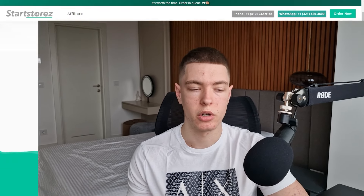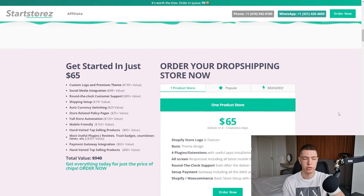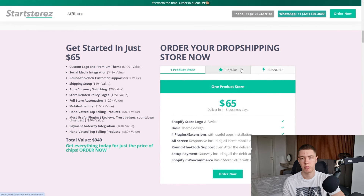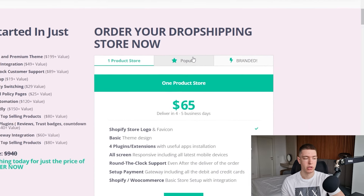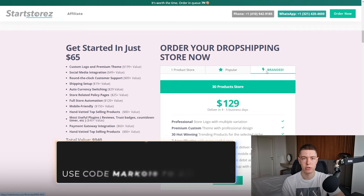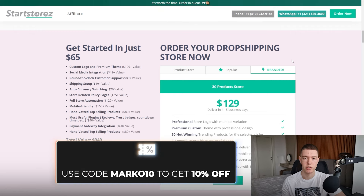Before the second product, if you're starting a new store and don't want to build one yourself, you can go to starstores.com and just order a store from them — they make really good-looking stores. If you go for the popular or branded packages, you can use code Marco10 to save 10% off. And with that, let's move on to the second product.